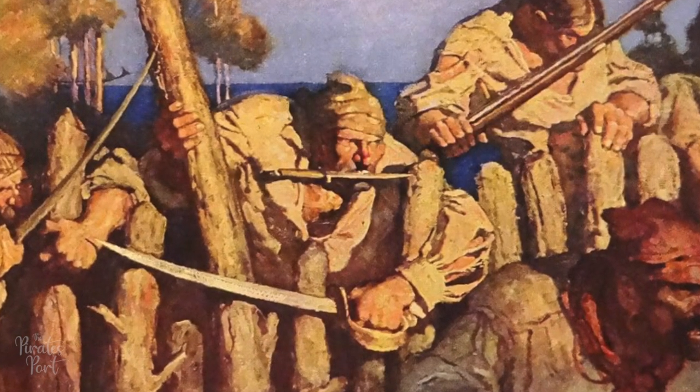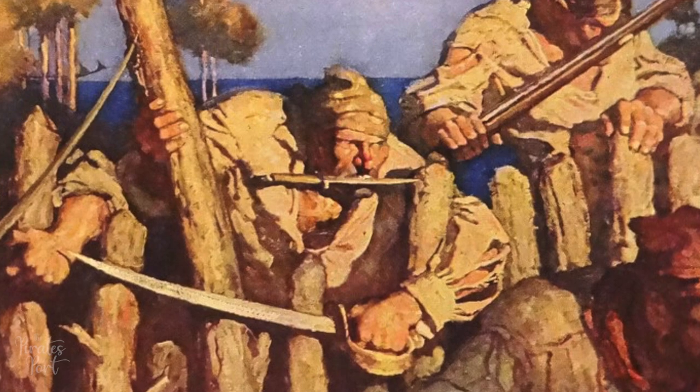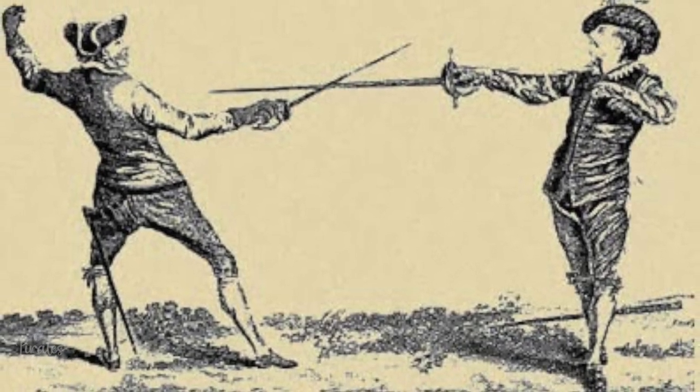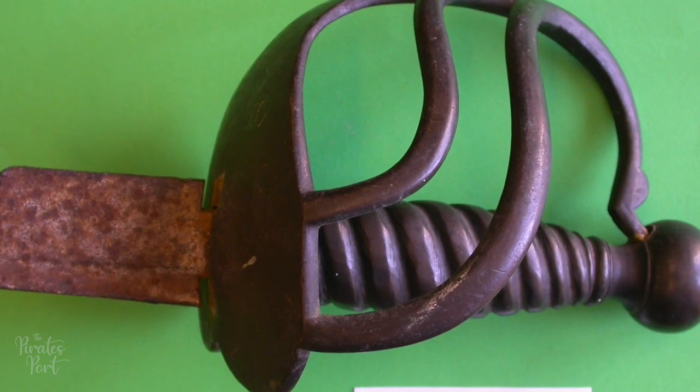Cutlasses were heavy enough to hack through lines, canvas, wood, as well as a person, and also short so they could be used in close quarters during a boarding. Another huge advantage was the ease of use. Cutlasses required much less training than other swords of the day, and the thicker, heavier blade could easily break a smaller sword. Even the hilt was employed as a weapon — similar to brass knuckles — and could easily break a nose or knock a crewman's teeth out.